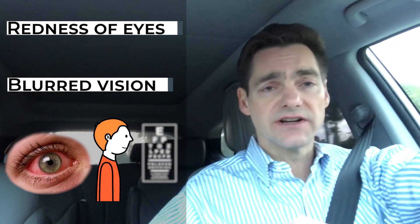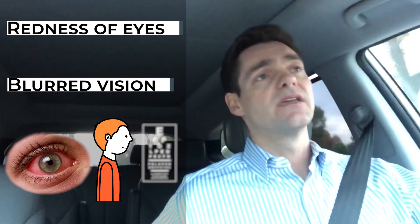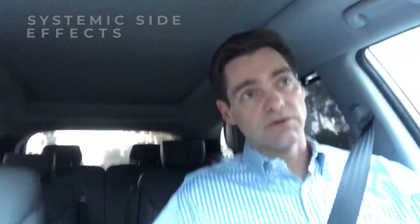How about side effects? Local side effects for the topical beta blockers include some redness and maybe some blurriness, which is usually transient — just temporary. And then there are systemic side effects, and this is really the weakness of the beta blocker class.